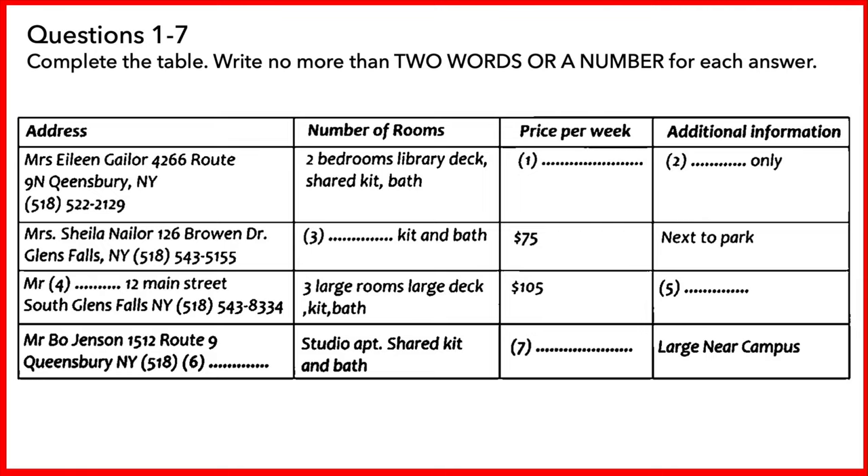Do you have a telephone number we can call? It's not on the list? Here it is. You should ring area code 518 and then 543-7790. Thanks. I think I'll call on that one first.